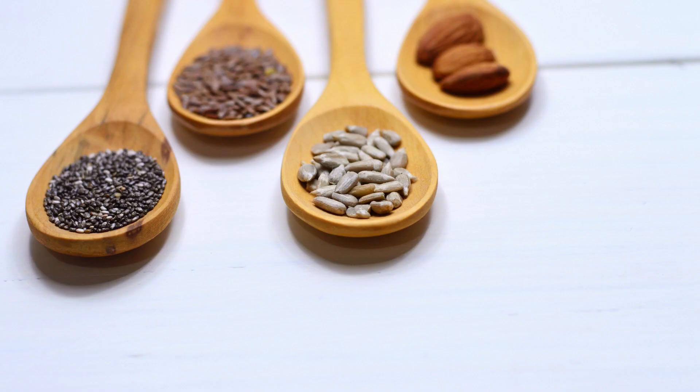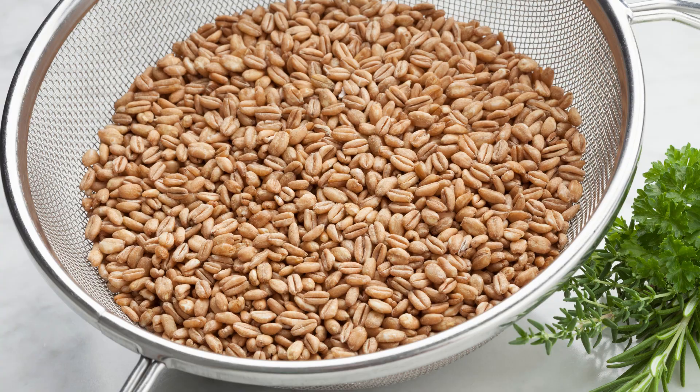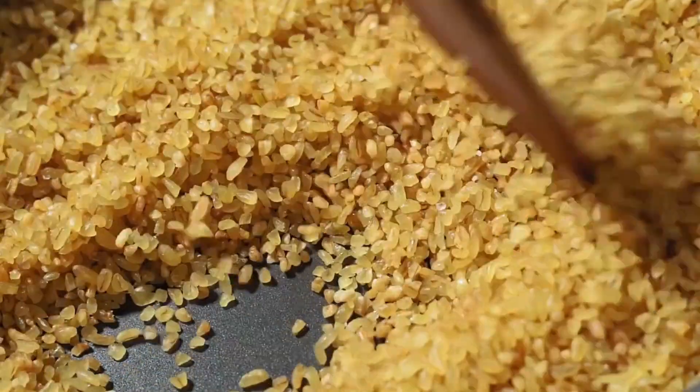Whole grains — a protein-packed staple. Whole grains like quinoa, bulgur, and farro are not only rich in protein but also offer fiber and essential nutrients.